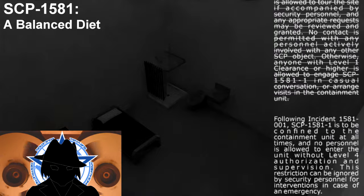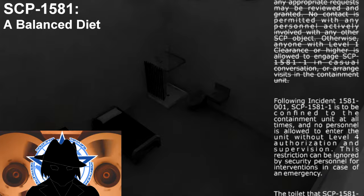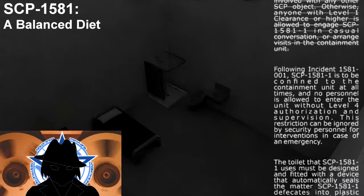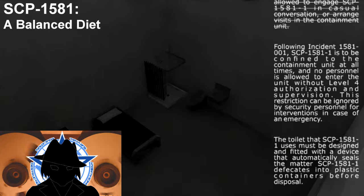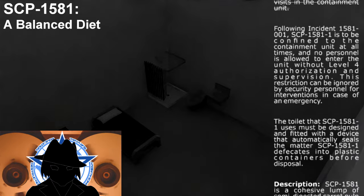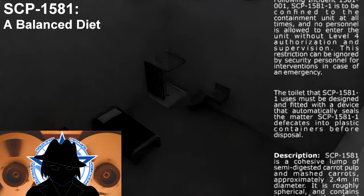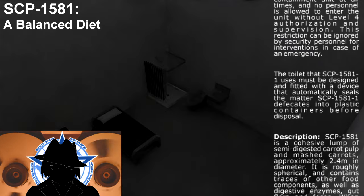Following incident 1581-001, SCP-1581-1 is to be confined in the containment unit at all times, and no personnel is allowed to enter the unit without level 4 authorization and supervision. This restriction can be ignored by security personnel for interventions in case of an emergency. The toilet that SCP-1581-1 uses must be designed and fitted with a device that automatically seals the matter SCP-1581-1 defecates into plastic containers before disposal.